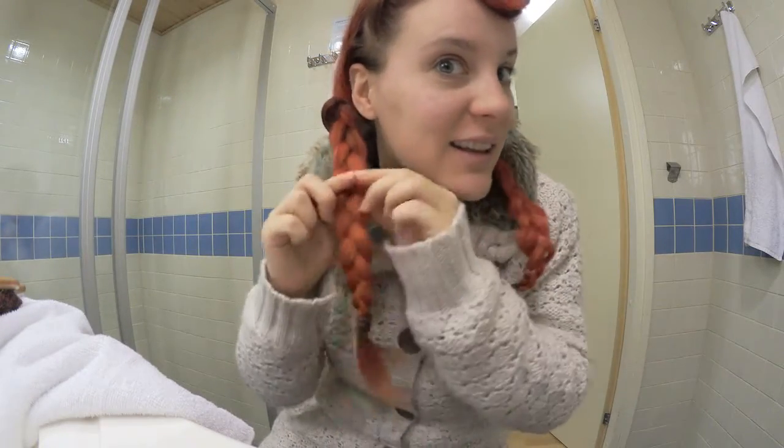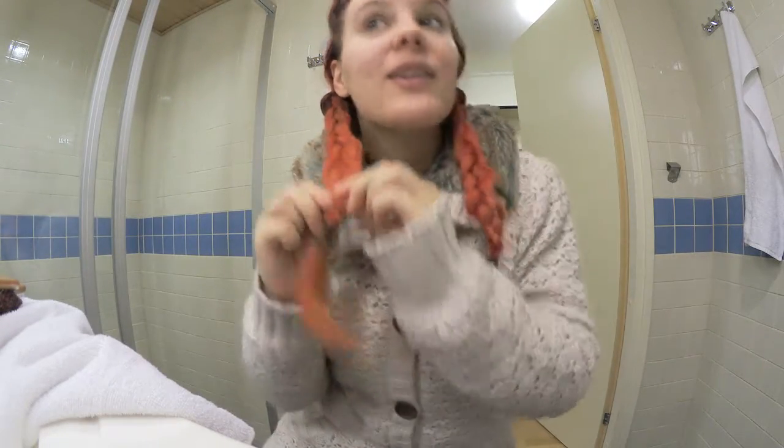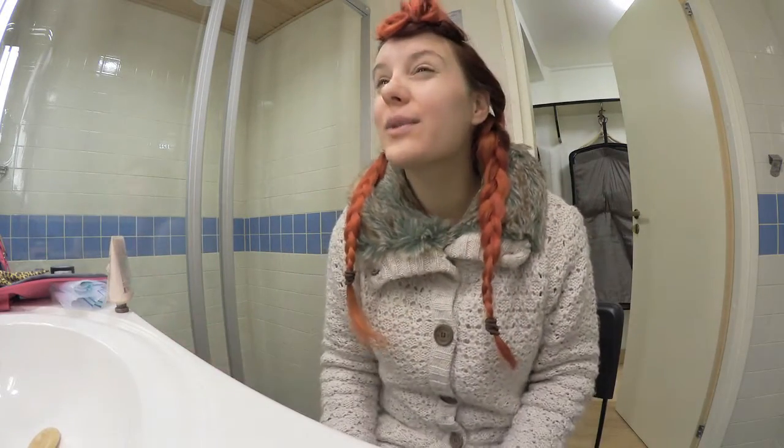I love doing this with my braids — I think it just makes them look a little bit fuller. Okay, so my hair is done. I hope it works with a winter hat.